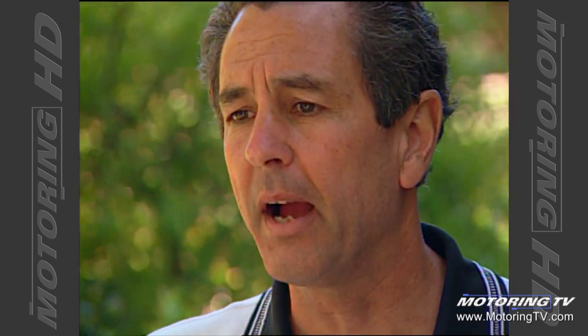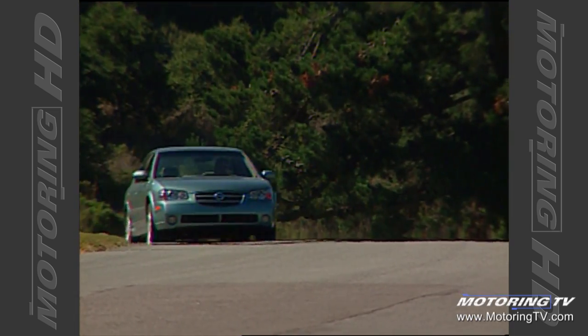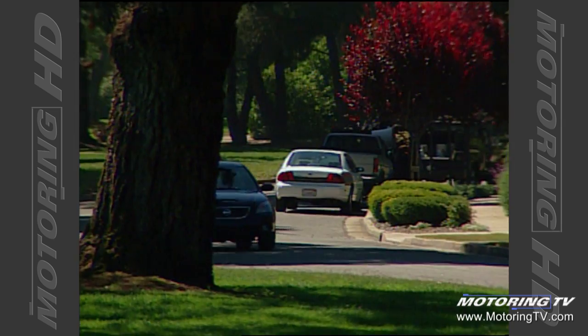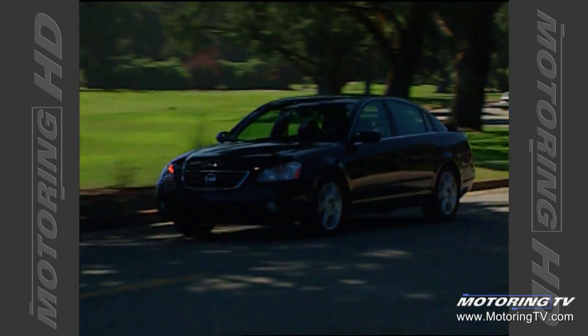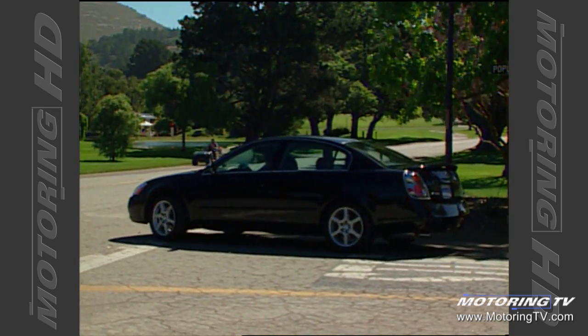Are you worried about this car cannibalizing Maxima? No, we're not worried about it cannibalizing Maxima. We've developed the two cars to appeal to different buyers. The Maxima is more luxurious, much more refined, has a much higher level of standard luxury features. Altima, on the other hand, is lighter, nimbler, less refined, but very sporty. So we're very confident that the two cars are quite different and that there are really different customer preferences for them.